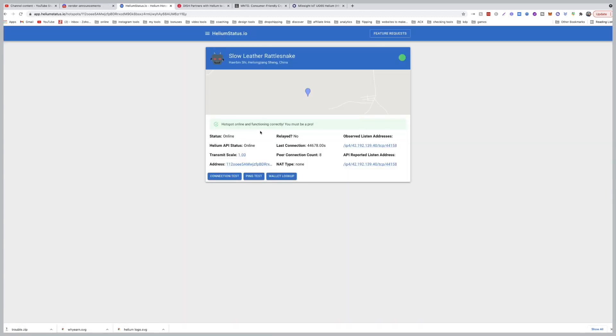Come to the site, enter your hotspot name, and you can see it listed. Click on yours and if your hotspot says online and functioning correctly, you're good. In the Helium app and even on the explorer it might show you it's relayed or disconnected — that's what happened to me. Now it's back to normal and I can see I've been earning throughout, so my earnings are not impacted. It's just a software or firmware problem, so you do not need to worry.